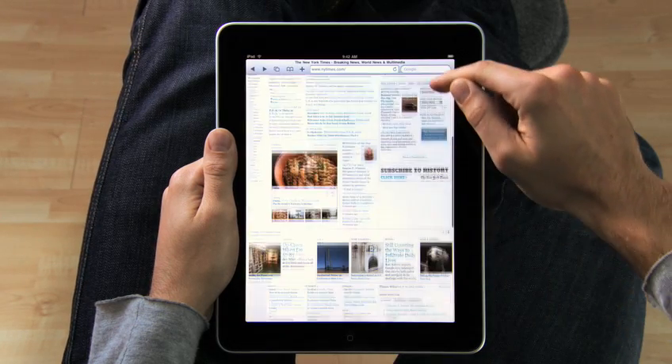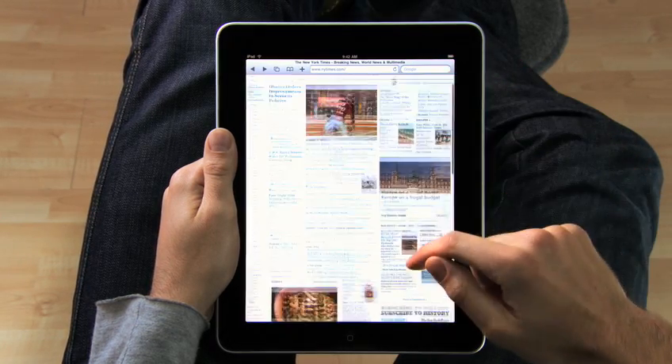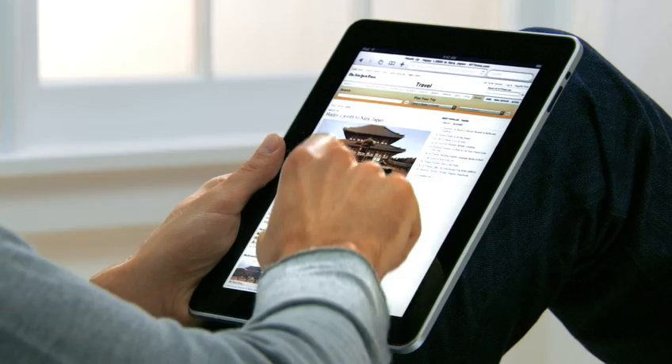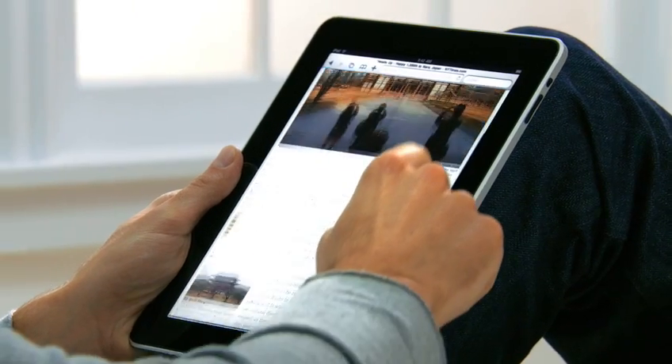Take the New York Times. You can see all the top stories — they're all just right there. If you see something, you just reach out and tap it. It's completely natural. You don't even think about it. You just do.